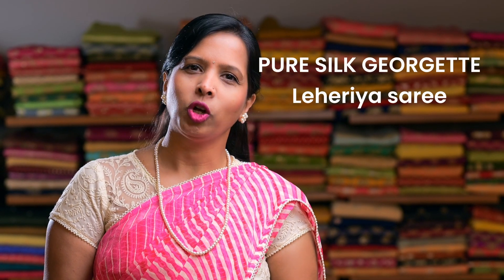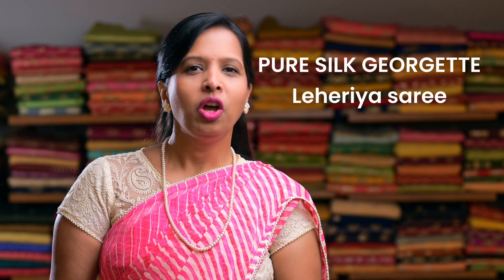Today's video, I am going to show you some of our new arrival Pure Silk Georgette Leheria sarees, which are ranging around ₹4500. So let's check out some of our collections.